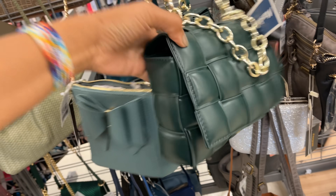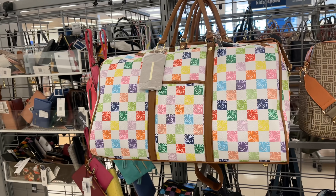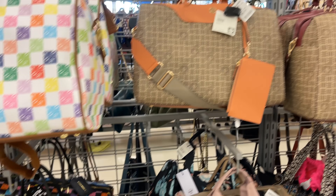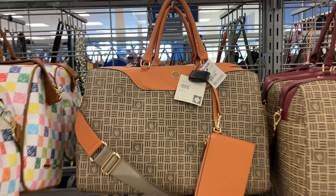These are some nice Steve Madden weekend bags — they are $60, they have them in a variety of colors. This one is Unchained, which is also $60.